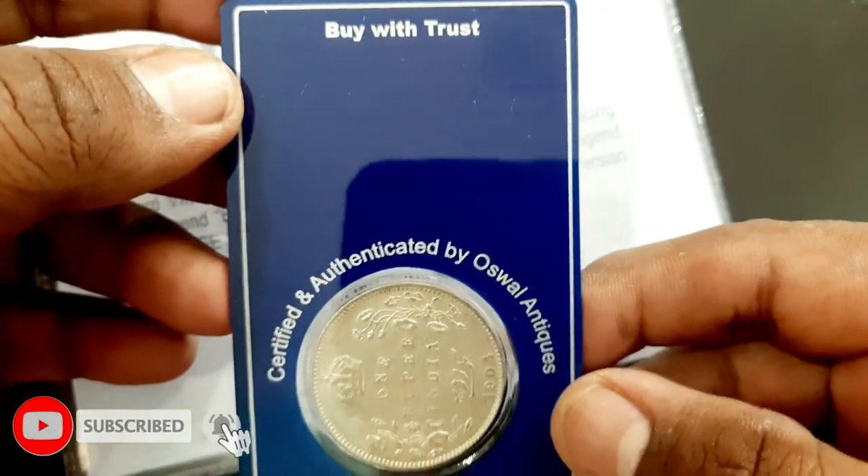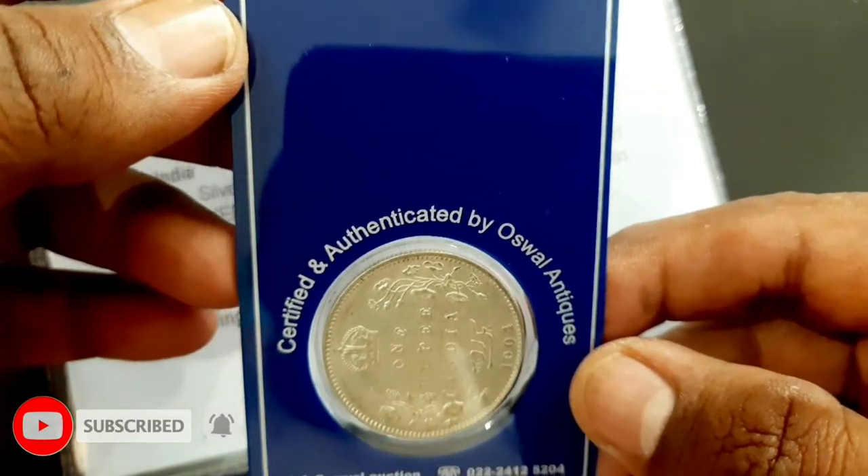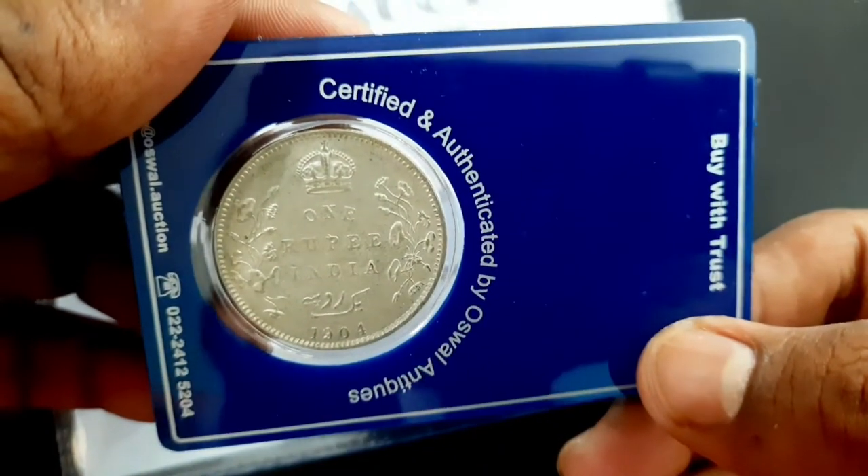The coin is made of silver, weighing 11.66 grams with a diameter of 30.6 millimeters and a reeded edge.